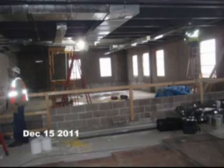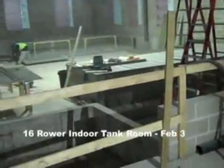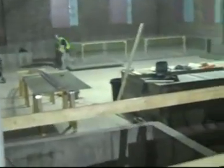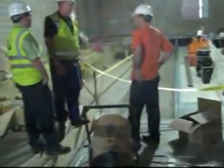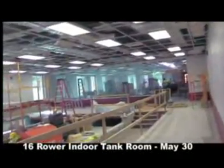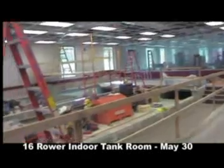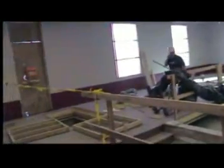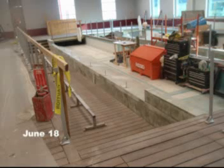Work on the tank is continuing into its sixth month. The tank has seen quite a bit of progress — the framing for the deck has begun. The tank is almost complete; it has only two weeks to go, and then it will be filled with water.